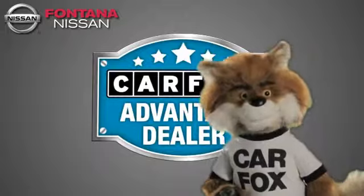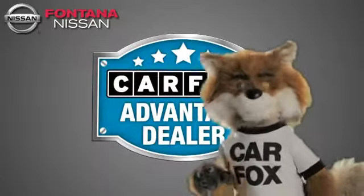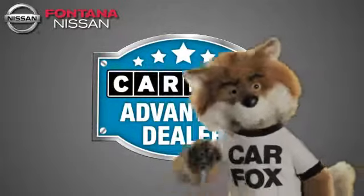Just say, show me the Carfax at Fontana Nissan, a Carfax Advantage dealer.